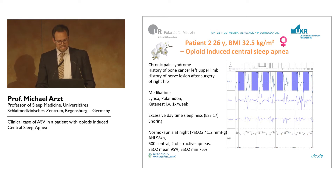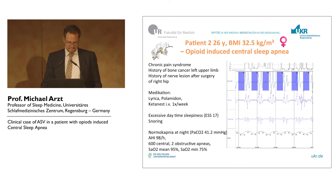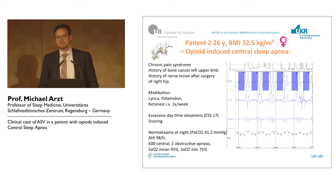First, she had bone cancer surgery, then problems with the hip on the contralateral side. There was a nerve lesion after this surgery, and she developed severe chronic pain syndrome. She was bound to a wheelchair and had very high doses of opioids.